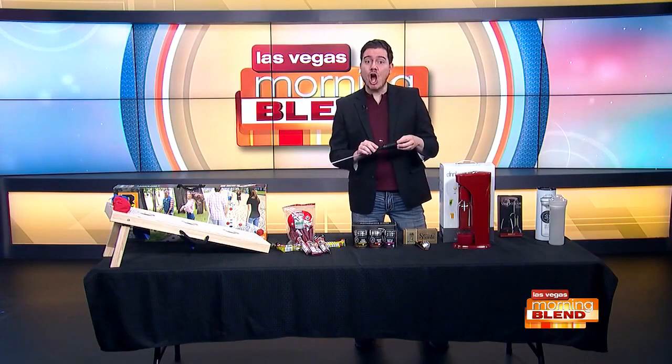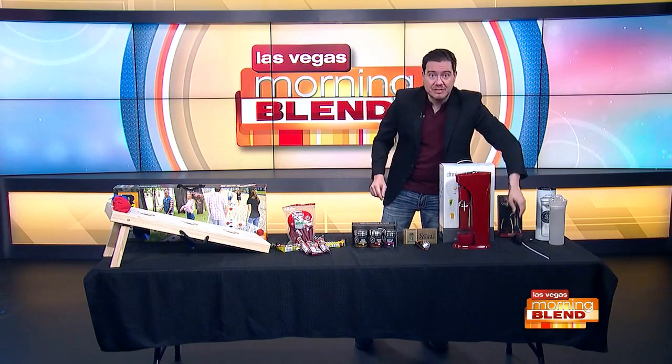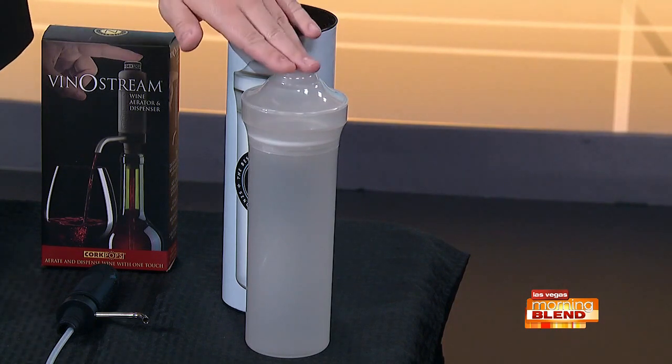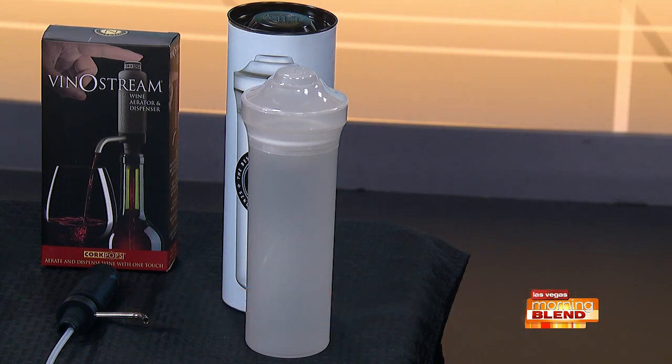Finally, maybe dads prefer a cocktail over wine. We have the perfect gift for that one as well this morning — we have Shaker 33 with us. It's the best cocktail shaker since Prohibition with a revolutionary design, as you can see on your screen. This eliminates the hassle of a traditional shaker with its leak-proof system. It includes a locking lid that's easy to open and a dual strainer. There are different styles and colors and all are dishwasher-safe. Find more info at Shaker33.com or on Amazon.